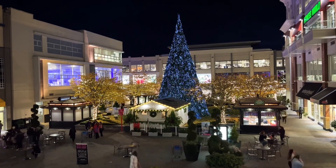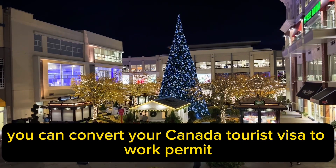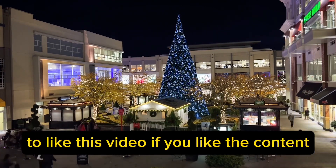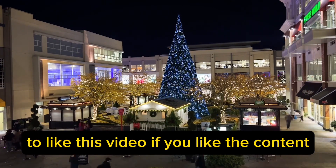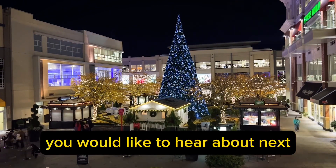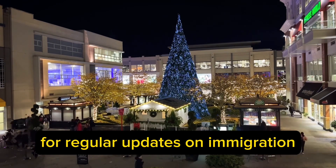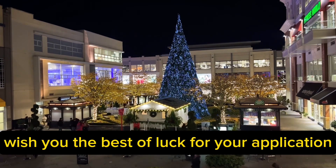So that was how you can convert your Canada tourist visa to a work permit. Subscribe to this channel, like this video if you enjoyed the content, and comment what topic you would like to hear about next. Thank you so much for watching. For regular updates on immigration, don't forget to follow us on Instagram as well. Hope you have a great day.